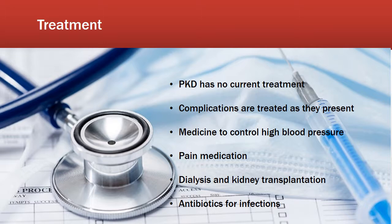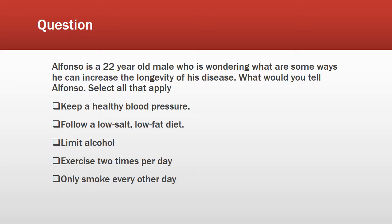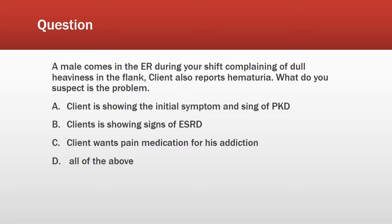Question one: Alfonso, a 22-year-old man, is wondering what are some ways he can increase the longevity of his life with the disease. The correct answers are one, two, and three. Question two: A male comes into the ER complaining of dull heaviness in the flank and also reports hematuria. The correct answer is A — the client is showing the initial signs and symptoms of PKD.